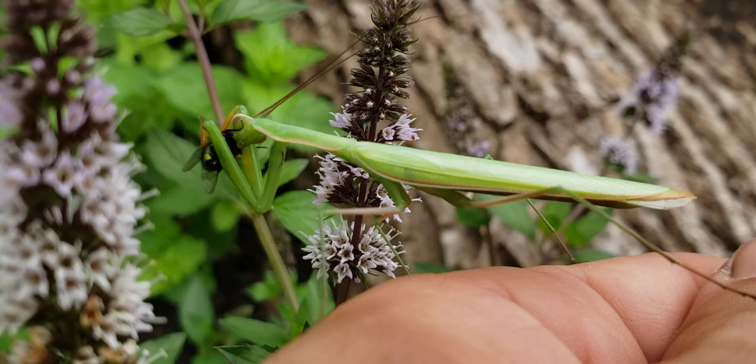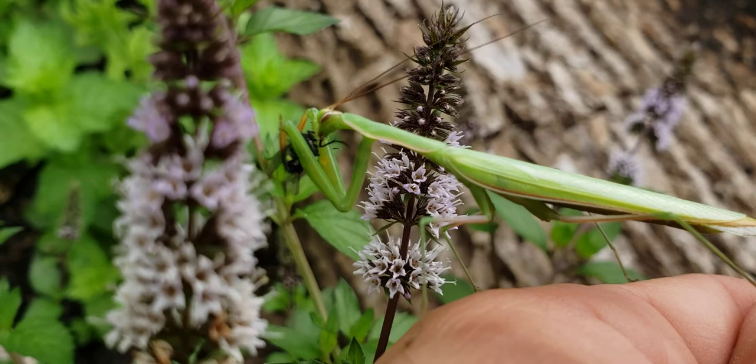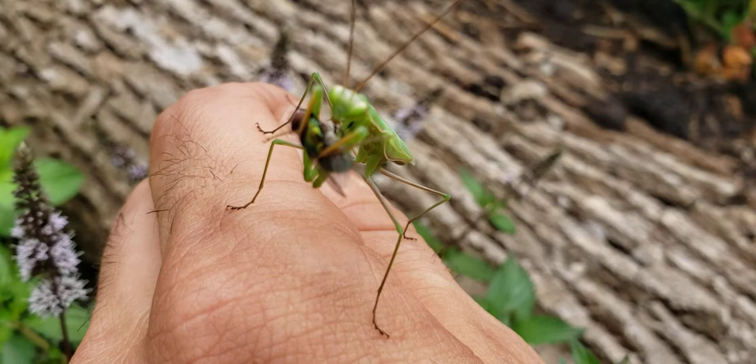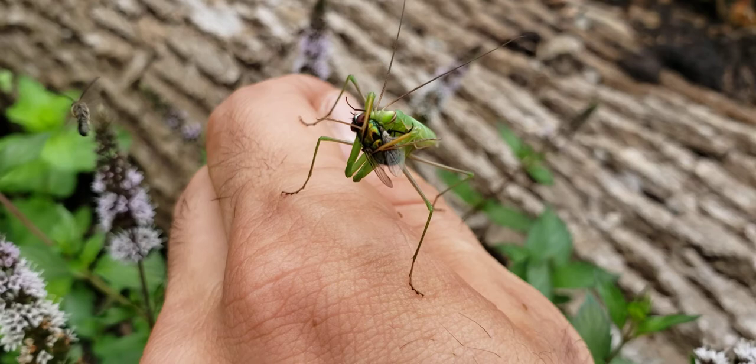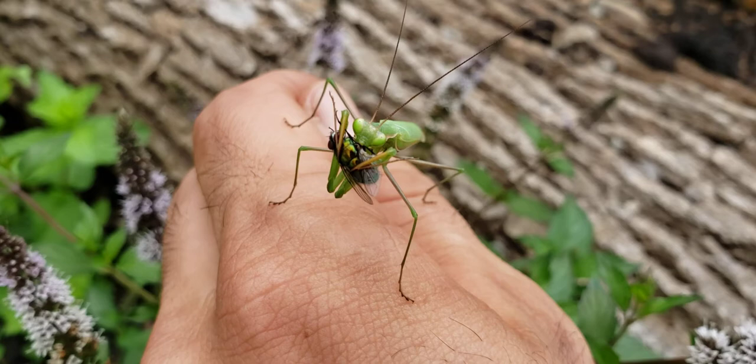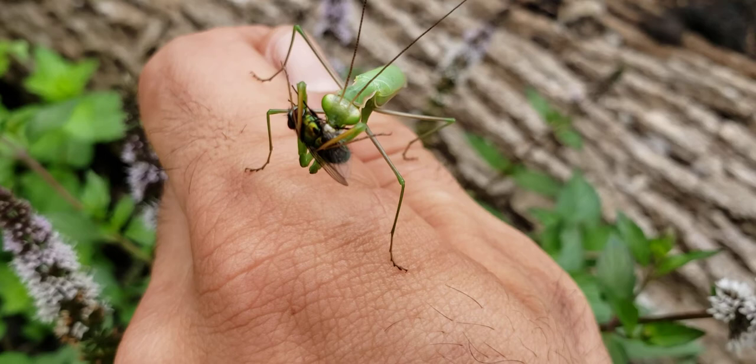A little teamwork in the garden. I'm actually kind of surprised he was able to do that so easily. I wasn't sure if he was hungry — I found this praying mantis in a mint plant. I also noticed these pollinating flies were hanging out nearby. So I figured, why not see if he or she would like a snack?